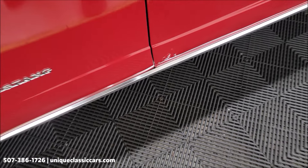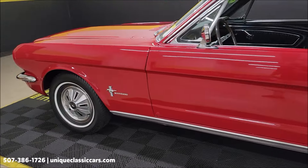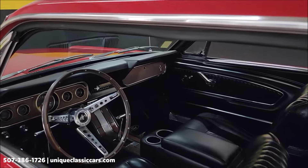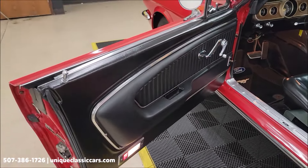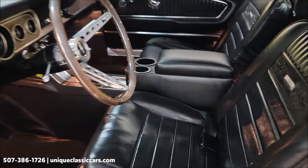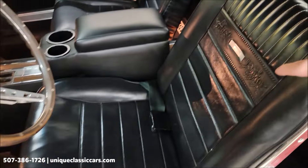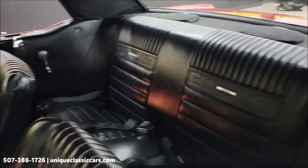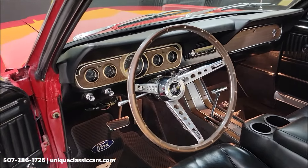A little corrosion there, but otherwise the paint shows well. Let's check out the interior a little closer. Door panels look good, seat belts are intact, and you can see the vinyl on the seats is free of rips, tears, and holes. There's that pony interior — deluxe or luxury interior. Wipers work, aftermarket radio works.